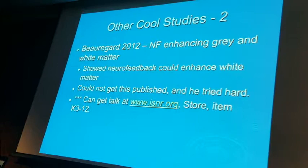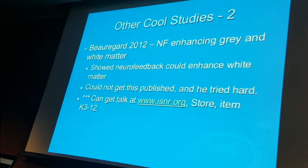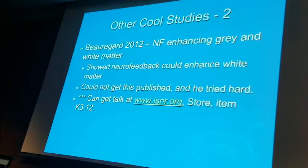Beauregard, 2012 — it's in your references, but it isn't published. He did neurofeedback with a whole group of multiple sclerosis patients and showed you can potentially heal myelin. When I saw that, I said 'Oh my god, a treatment for multiple sclerosis' — that's amazing. He hasn't been able to get it published. They won't publish it. It's crazy.